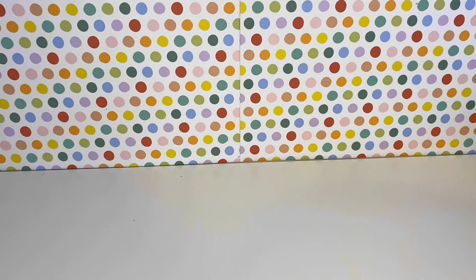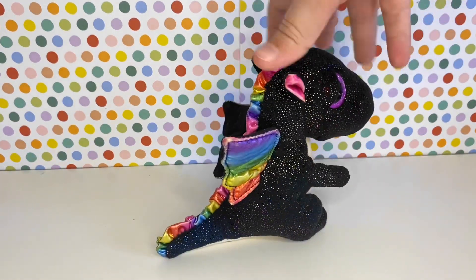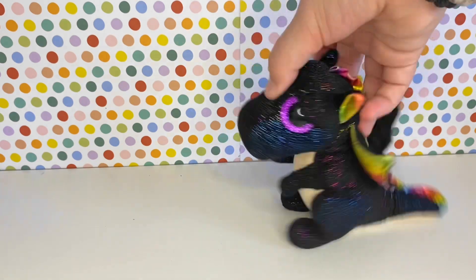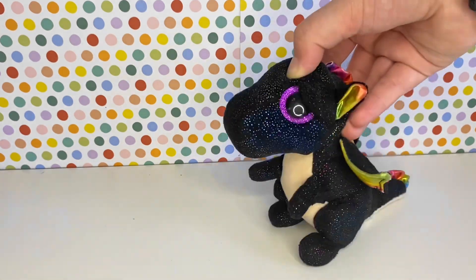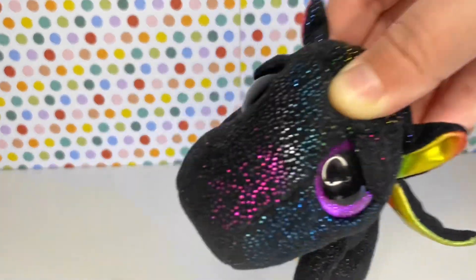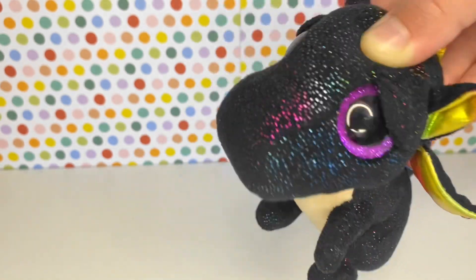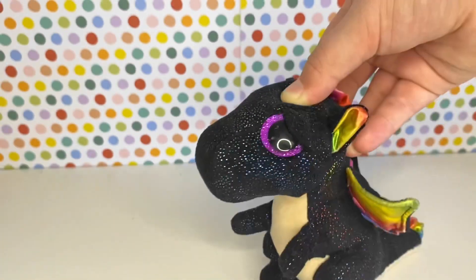Flying right on to number nine is Anora. Currently, this is my only dream Beanie Boo that I have gotten, and I just love it. I really like rainbow, and I just love how the black and rainbow really ties in together, and the purple eyes just work so well.